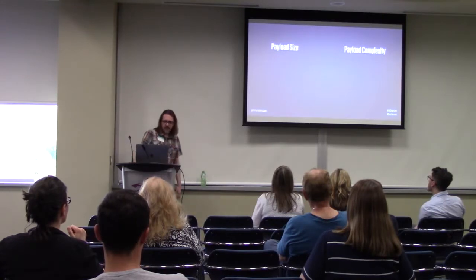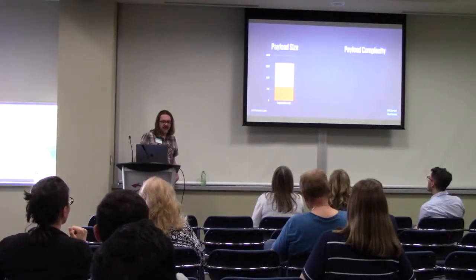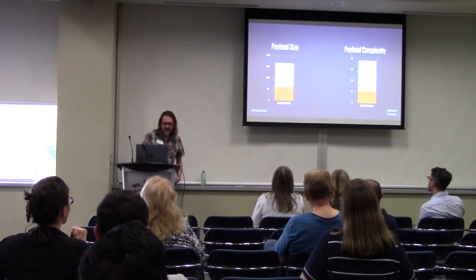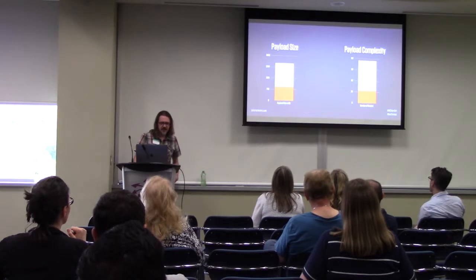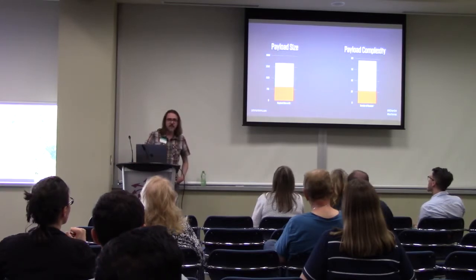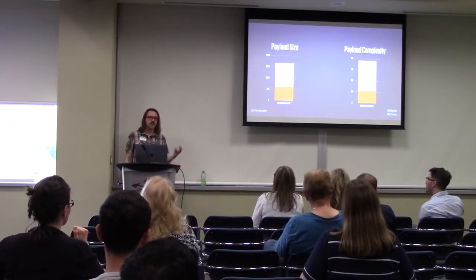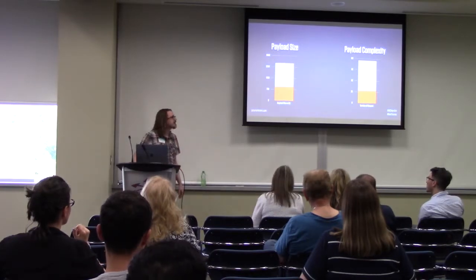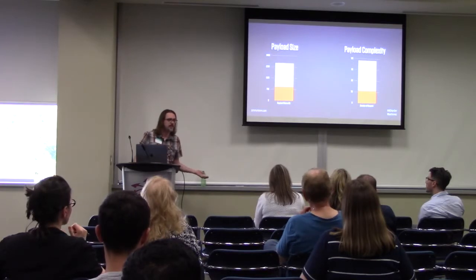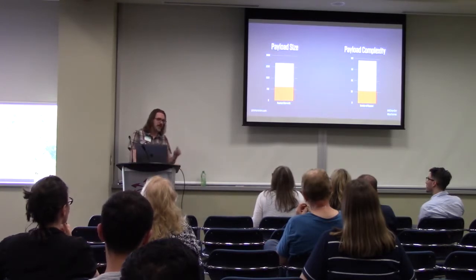How do two themes that look visually similar have such different performance characteristics? It comes down to two main things: payload size and payload complexity. Payload size is the actual size of the files. Complexity is the number of files and the time it takes to render the page. The out-of-the-box theme was 2.5 megabytes for the homepage. My version was 930 kilobytes. In terms of requests, the out-of-the-box theme made 115 requests to the server; I had 34. You can cut down a lot by knowing what you're doing. With an out-of-the-box theme, they don't know what you're building, so they give you everything — especially Visual Composer, which has a lot of JavaScript dependencies.